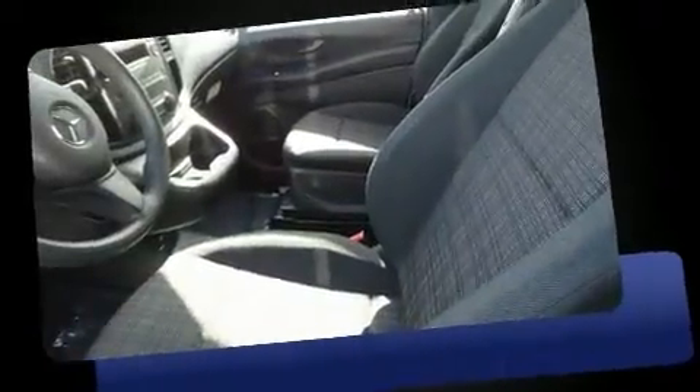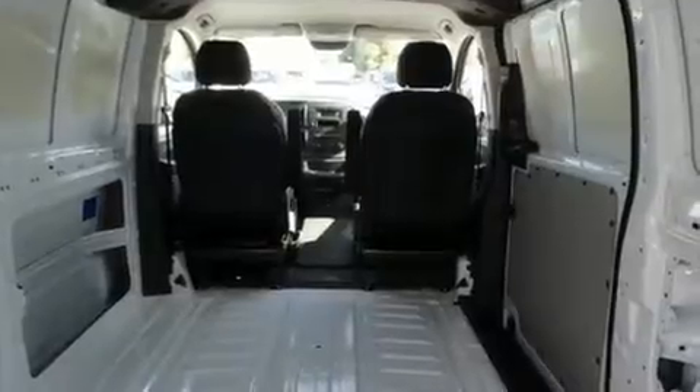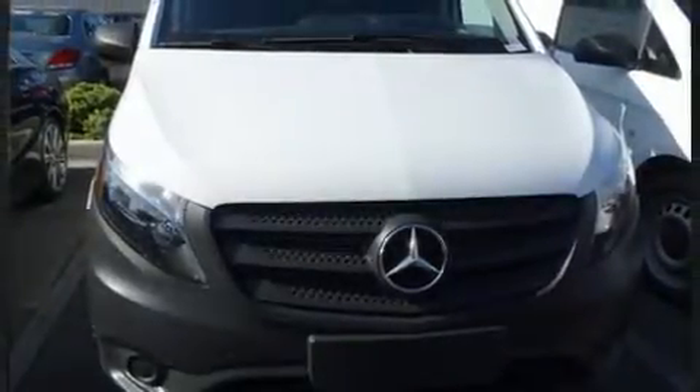All of the following features are included: a tachometer, fully automatic headlights, remote keyless entry, and air conditioning. Storage solutions are integrated throughout the interior, demonstrating thoughtful attention to detail. Audio features include an AM-FM radio and five optimally placed speakers.